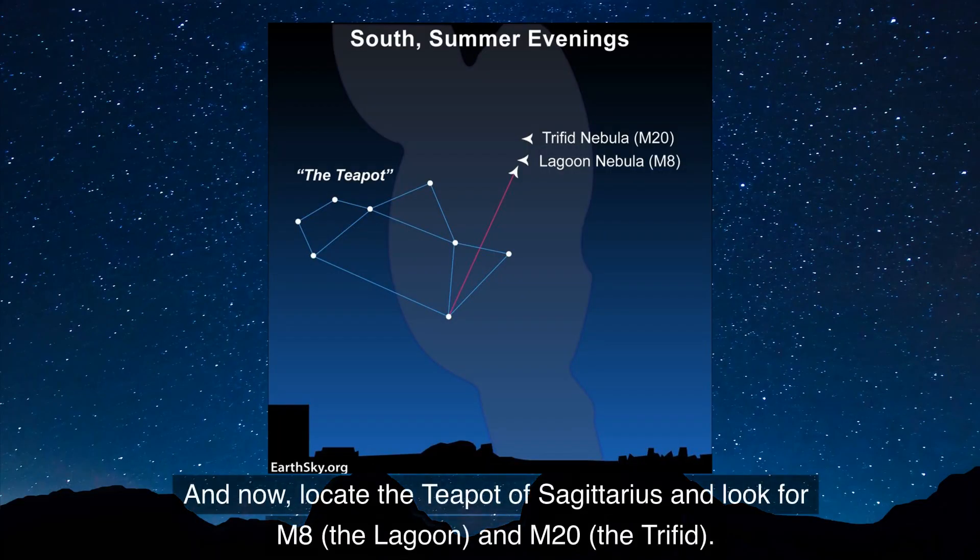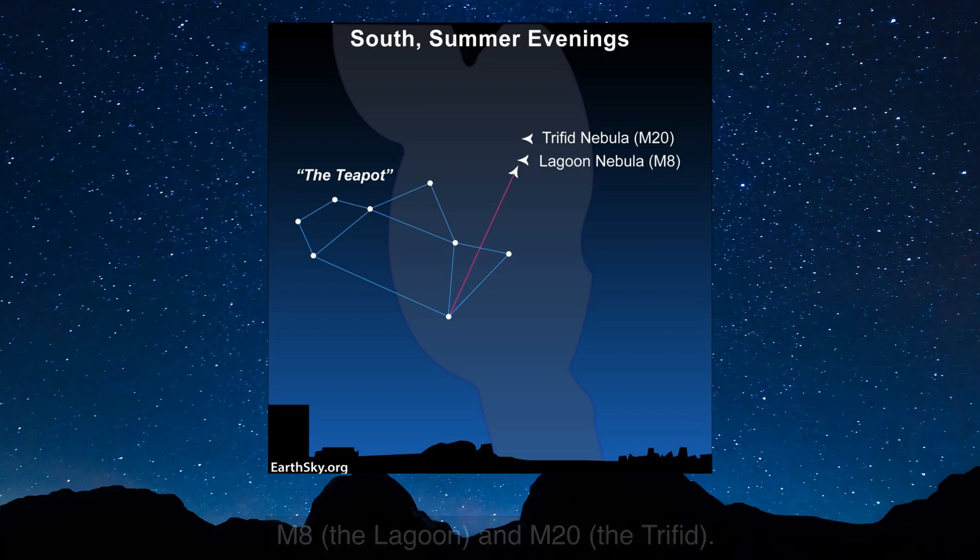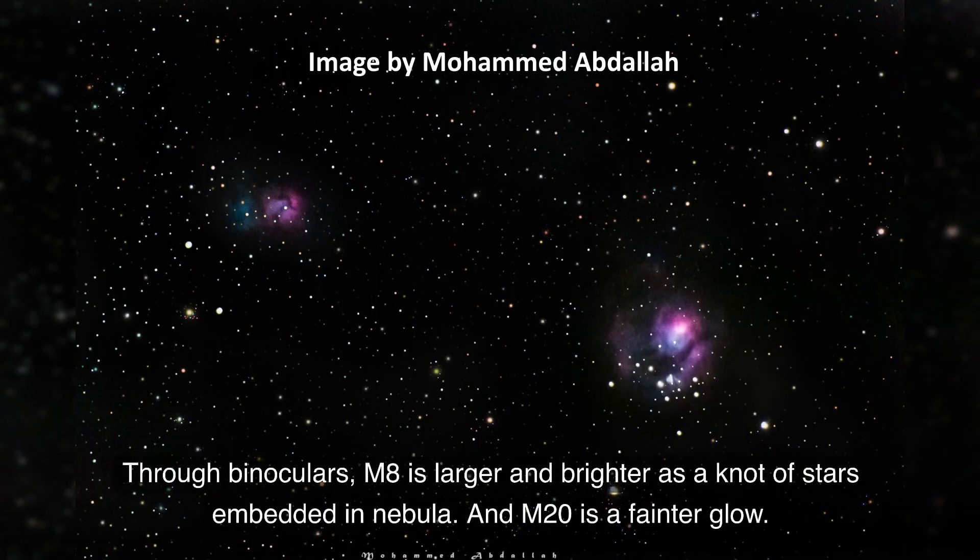Now locate the teapot of Sagittarius and look for M8 and M20. Through binoculars, M8 is larger and brighter — a knot of stars embedded in nebula — and M20 is a fainter glow.